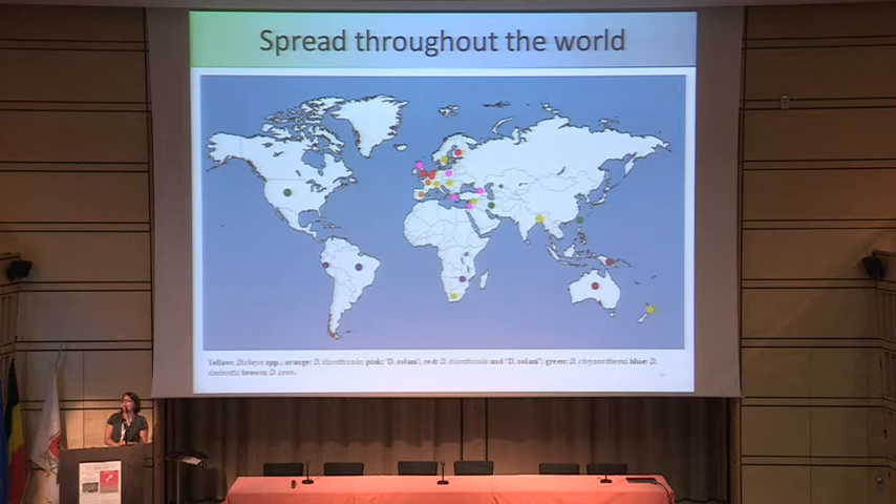In Belgium, the Netherlands, and England, it is both of them. For example, in Australia and New Guinea it is only Dickeya zeae which is found on potato, and the yellow ones on the map are those that have not been typed at the species level yet. So you can see it's spread all over the world and is potentially a problem everywhere.